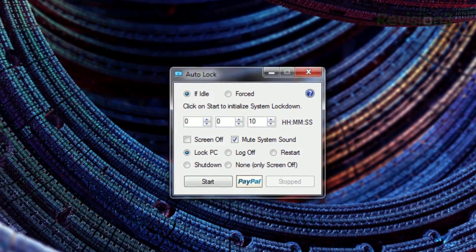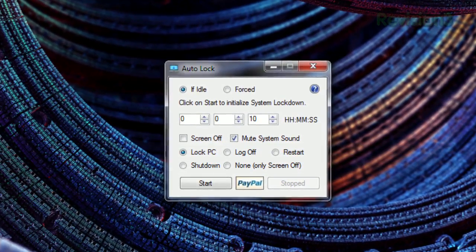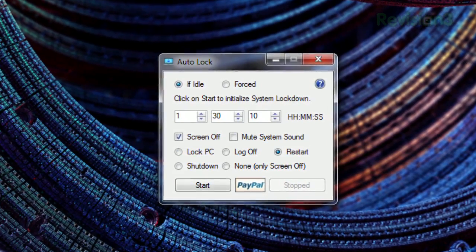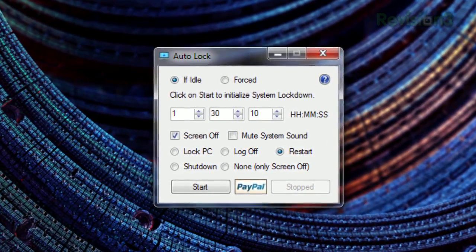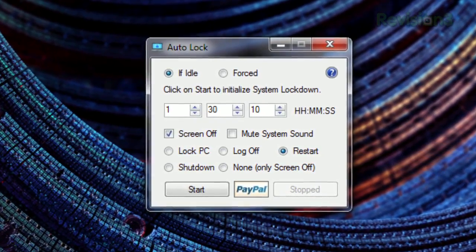Just run the app and you can set your parameters. You can set the countdown and click start to trigger the lockdown right away, or just choose to lock it down after you've been idle. Below, you can set whether to lock the PC, log off, restart, or shut down. Or you can just turn off your display and/or mute the audio.